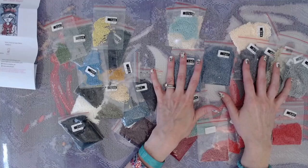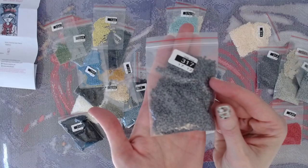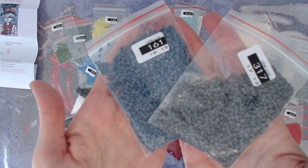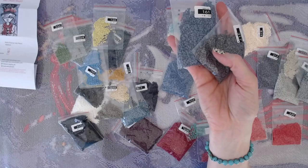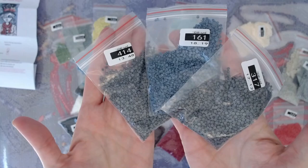The background looks like it's mostly 317, which is a gray blue — really pretty. Then 161, which is also a gray blue but with more blue to it. And then 414. So those are the majority of your background colors right there.